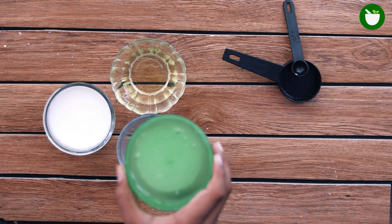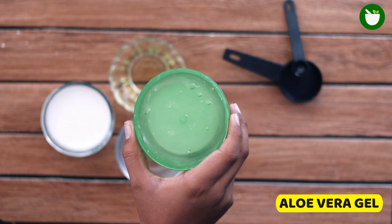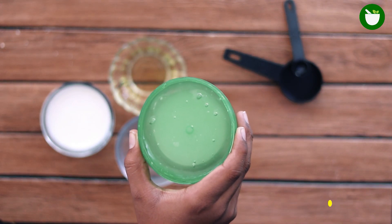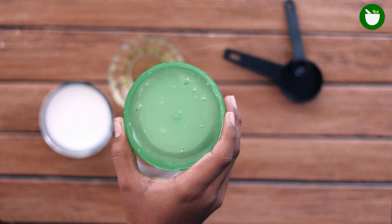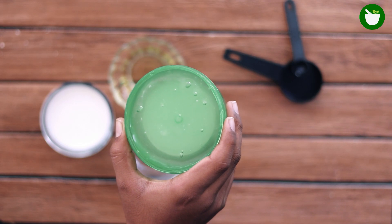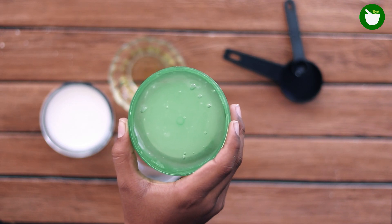To make this gel, the first ingredient you will need is aloe vera. Not only can aloe vera work wonders on bad sunburn, but it can also serve as an effective treatment for styes. Thanks to its soothing, anti-bacterial and anti-inflammatory properties, aloe vera is useful for treating sore eyes.